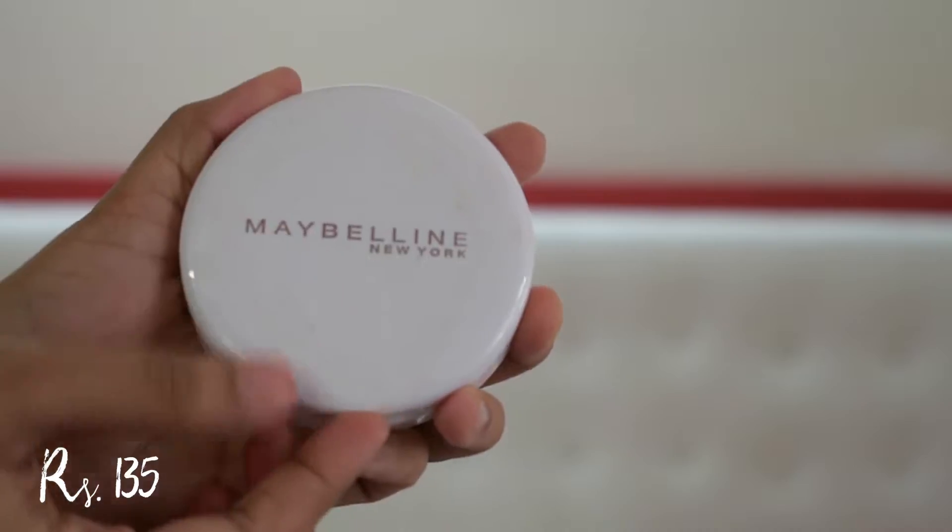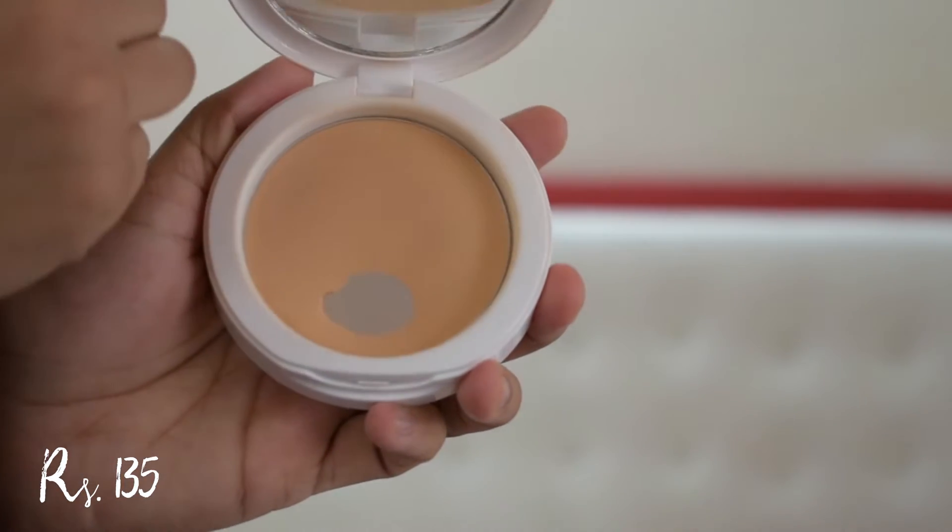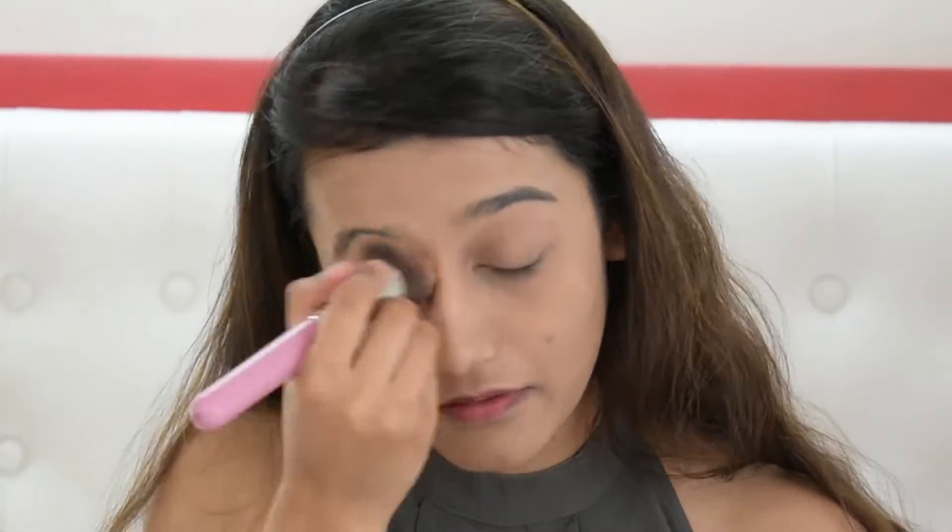Let's set the base in place using the Maybelline Super Fresh compact. This is like my 10th pan and I've been using it for four to five years — it's super affordable and it's my favorite powder. It gives you good even coverage. I'm taking it on a powder brush; I don't like the flat sponge it comes with. I'm going to set all of my face with it because of my oily skin.